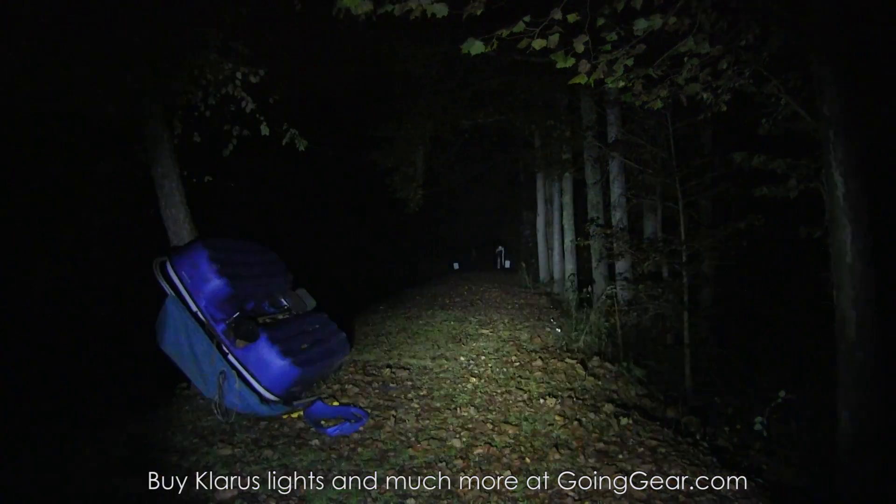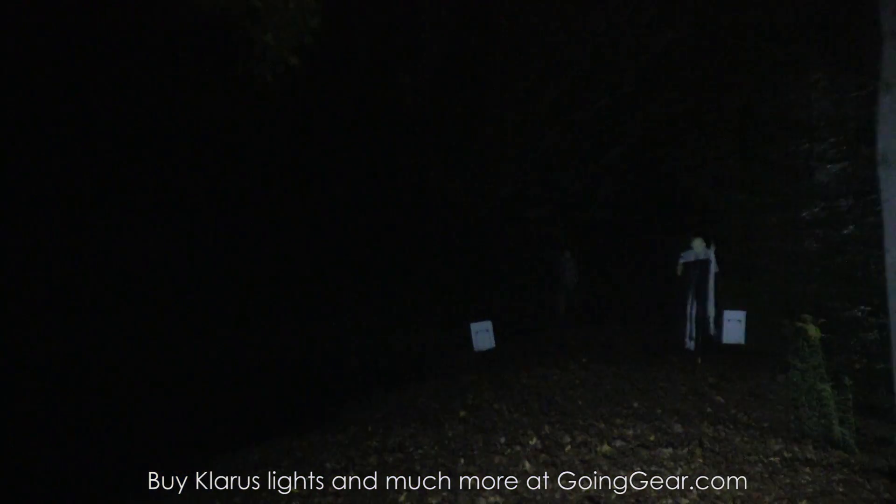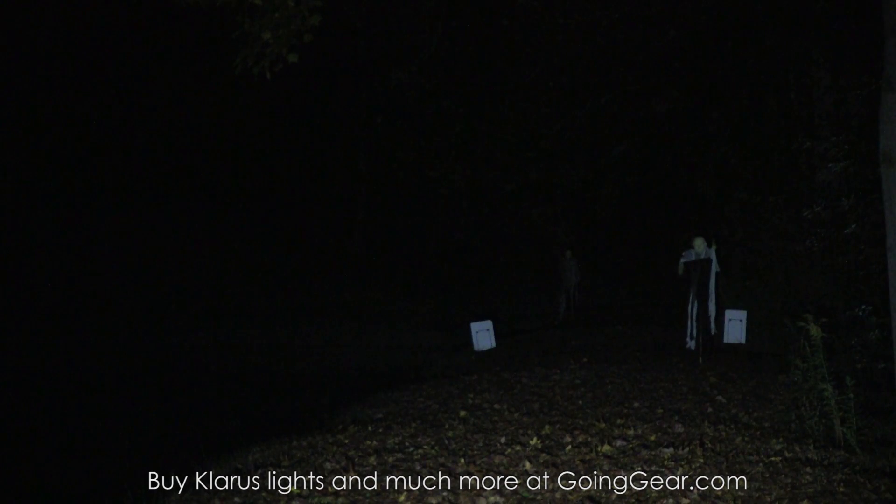So there you go — that's the Klarus ST2C and ST11. You can buy them from us at goinggear.com. Any questions or comments, reach me in the comments or at goinggear.com. If you liked the video, be sure to subscribe — I put out a lot of gear and flashlight videos. Thanks for watching.